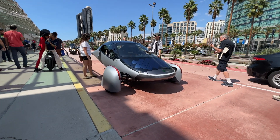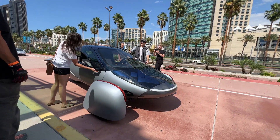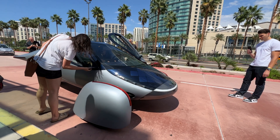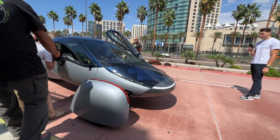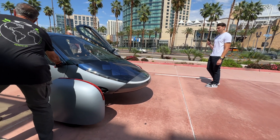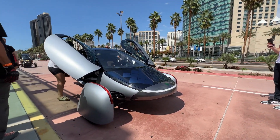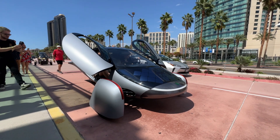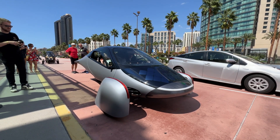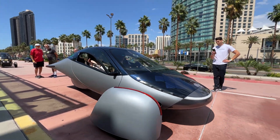Those are my quick impressions of the Aptera gamma prototype. Here's what it looks like on the road — you can see the solar panels on the hood, and there's a hidden button underneath the mirror to open the door. I'm really excited about the Aptera, especially the 1,000-mile EV range version. I'd love to test the solar panels in areas that don't get as much sun as California. Definitely check out the Aptera if you're interested in a unique two-seat vehicle for a 1,000-mile EV journey.